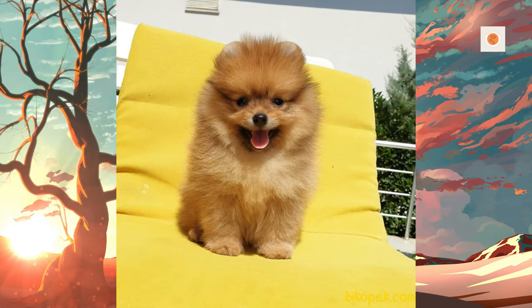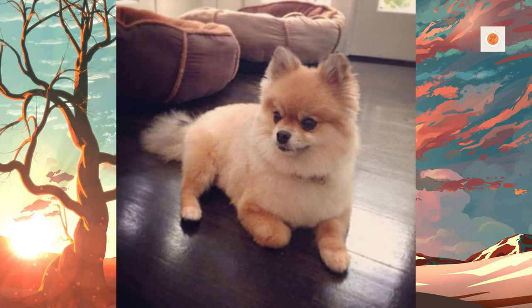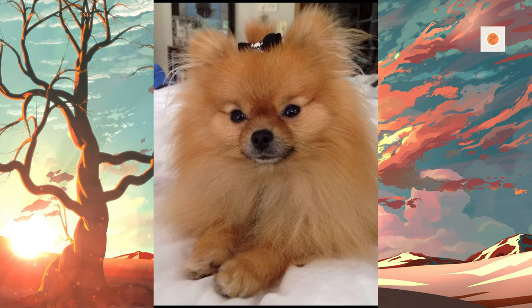Two members of the British royal family influenced the evolution of the breed. In 1767, Queen Charlotte, Queen Consort of King George III of Great Britain, brought two Pomeranians to England. Named Phoebe and Mercury, the dogs were depicted in paintings by Sir Thomas Gainsborough. These paintings depicted a dog larger than the modern breed, reportedly weighing as much as 30–50 lb (14–23 kg), but showing modern traits such as the heavy coat, ears, and a tail curled over the back.